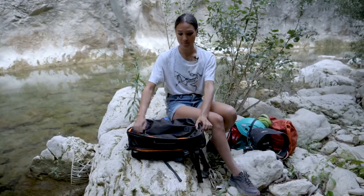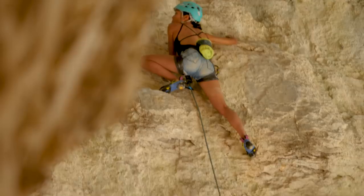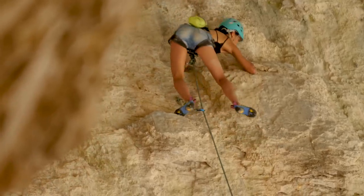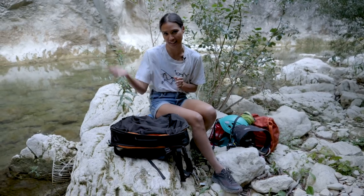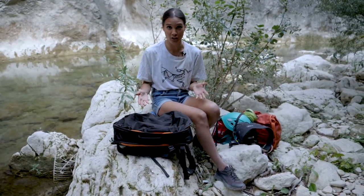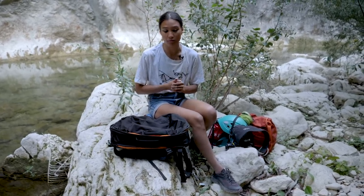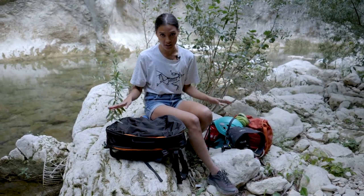So that's it — bag empty besides quick draws. This is more or less everything I bring on a climbing trip. I did forget the clip stick, but I figured I'm with stronger climbers so they can clip the first clip. Let me know what you bring on your climbing trip and your bag solution. Links for everything I talked about are down below — thanks so much for watching and I'll see you next time!